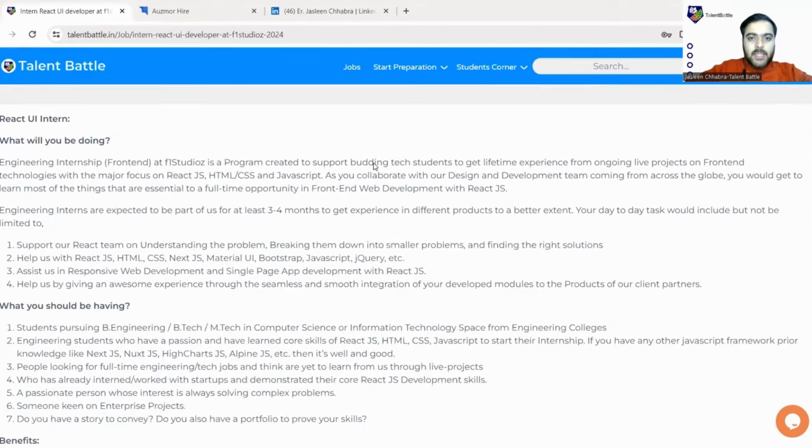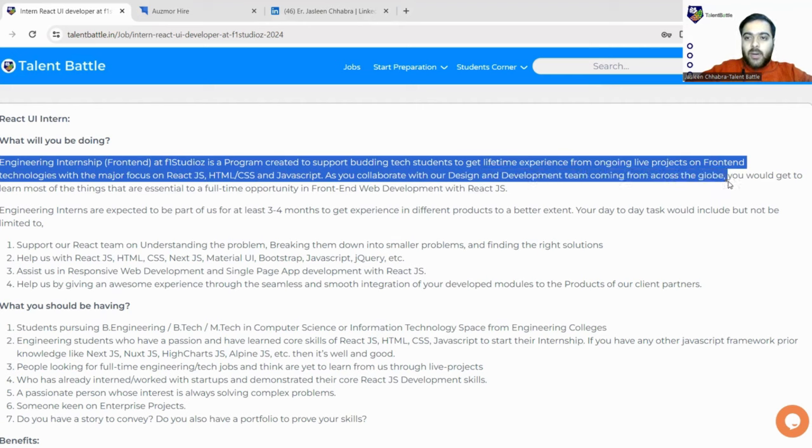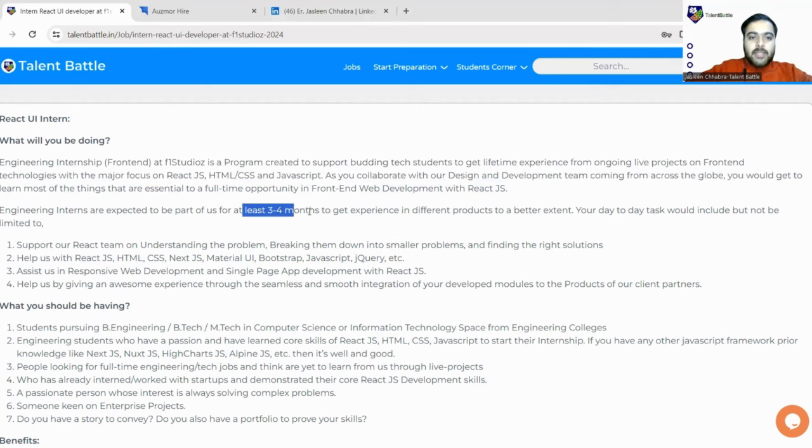Before starting, let us do a quick run-through of what this role is all about. This is a React UI Intern role — a front-end engineering internship at the studio. It is a program created to support budding tech students to get real-life experience from ongoing live projects. You will be working on live projects for at least three to four months so you can get a very good experience of professional and industrial project handling.